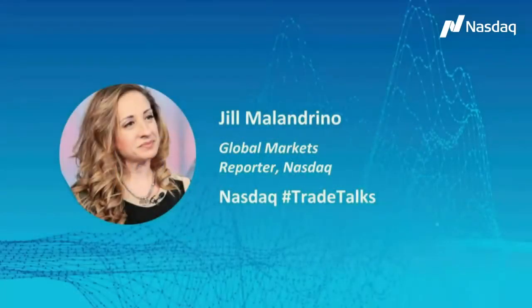Welcome to NASDAQ Trade Talks. I'm Jill Malandrino, Global Markets Reporter at NASDAQ. Joining us remotely, we have Sylvia Jabonsky. She's Managing Director of Capital Markets and the Institutional ETF Strategist over at Direction. We're going to learn about using levered ETFs in a highly volatile market.